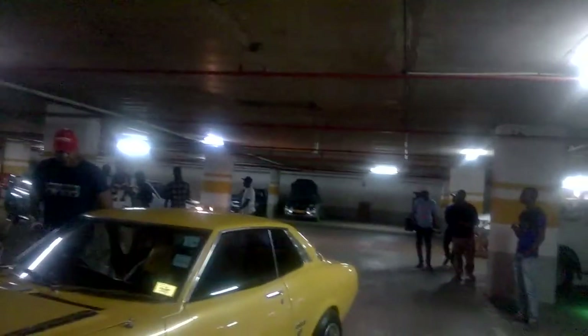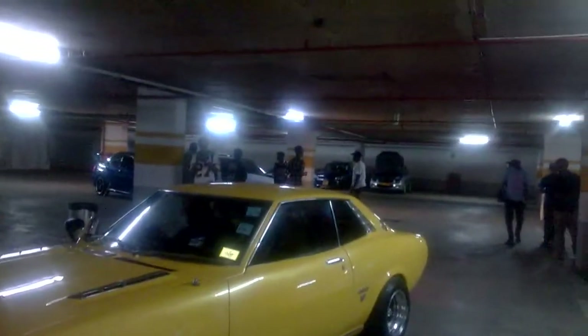It looks like a period American muscle car. Check the C pillar — but on this guy it's actually a B pillar, not a C. And it's rolling on small tyres.